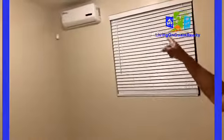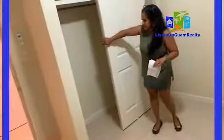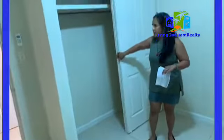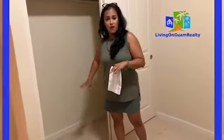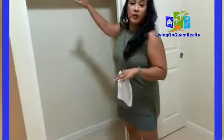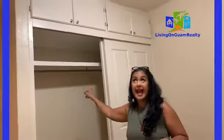This is one of the bedrooms. There are three bedrooms and all of them have split ACs, including the living room. And then here's the closet. You might want to get shelves from Home Depot to put in here, because right now all we have are rods to hang clothes.